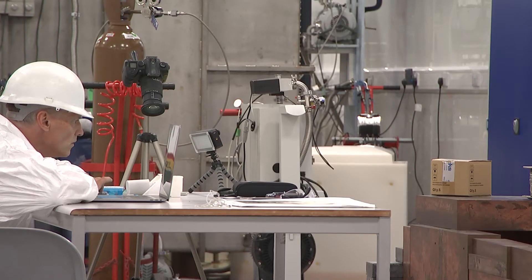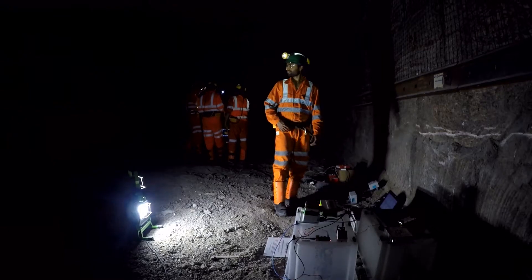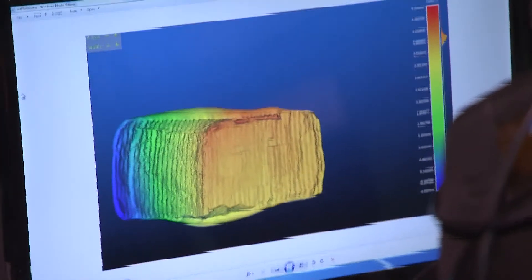This team from Switzerland is working to refine the close-up camera destined for the European Space Agency's Mars rover. Outside, they're testing instruments that will fly to Mars as early as 2020 on ESA's ExoMars lander.